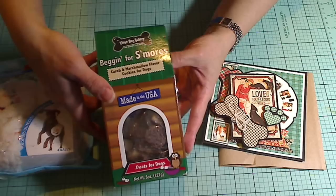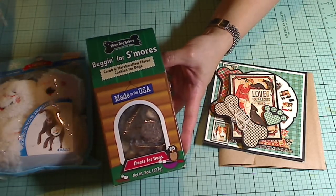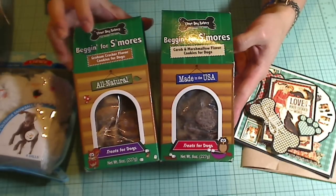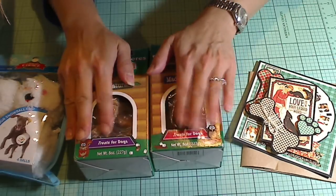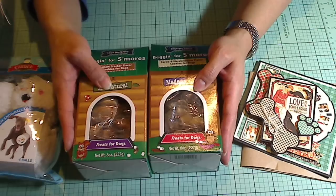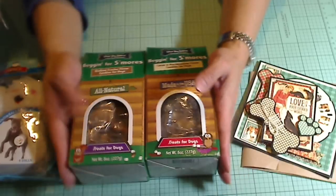'Begging for S'mores.' The Three Dog Bakery — this is a bakery chain that they have out on the West Coast where I used to get biscuit treats from all the time. Both of them will love these, but she is a huge food-driven hound dog, so she's going to devour these. Thank you so much.